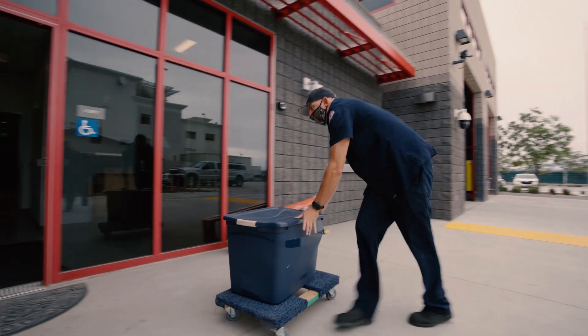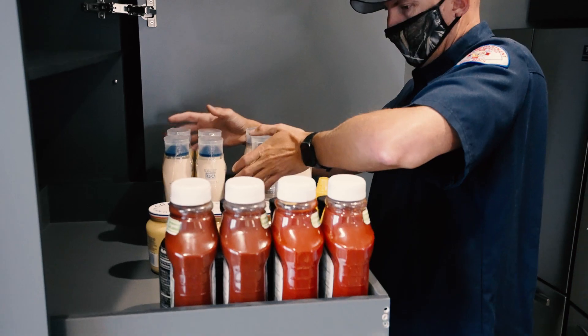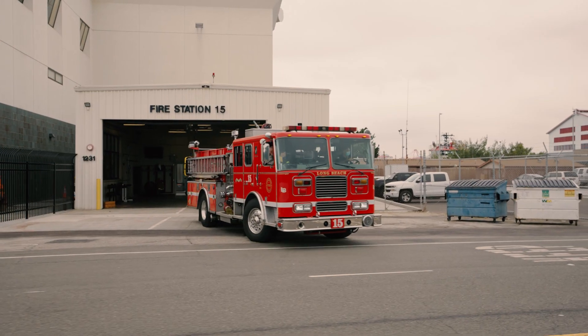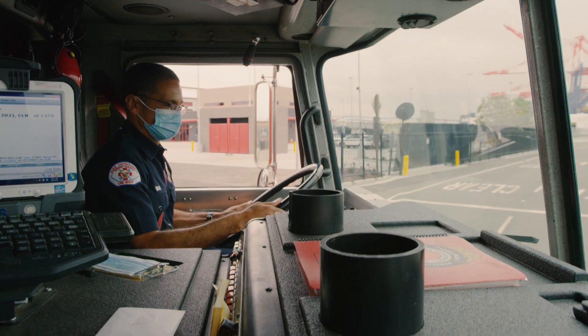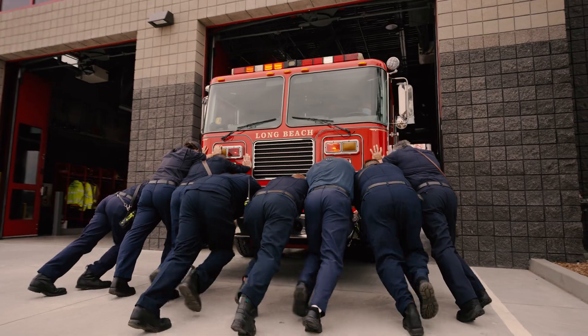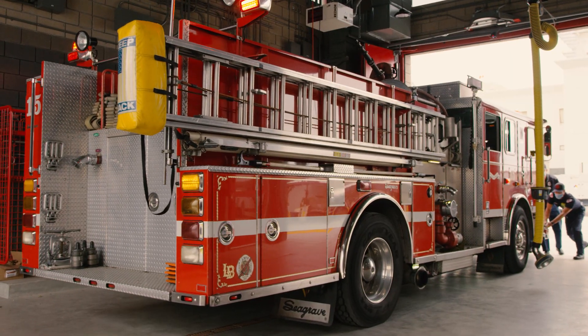It's moving day for the crew of Fireboat Station 15 at the Port of Long Beach, and they marked the occasion with a time-honored tradition. There's a ceremony in the fire department when you have a new fire station or even a new fire engine where you push the apparatus into the new apparatus bay. As the engineer, I guided the engine in, but you saw those guys push the 40,000 pound engine in.